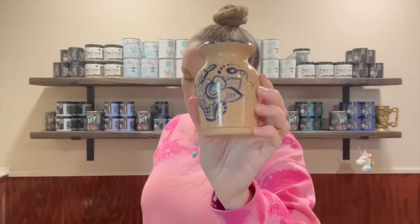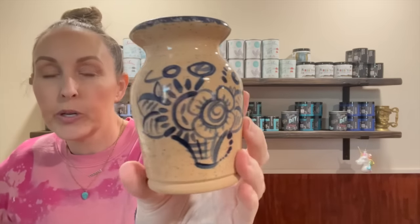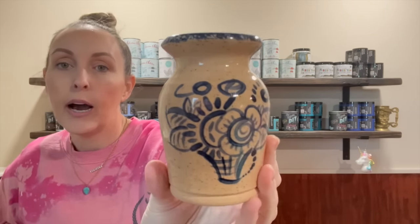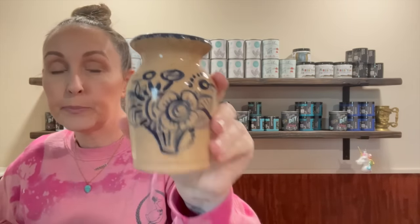I found this at Savers. Anytime I see pottery — kind of crock-looking pieces — I will buy them. I thought the imagery on here was beautiful. I always love the blue — it's gorgeous. It says 'handmade for my favorite things.' This is also going to be perfect for spring for those hand-picked little flowers from kids.